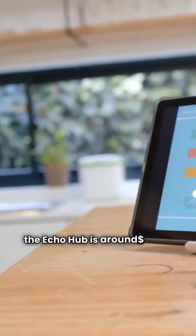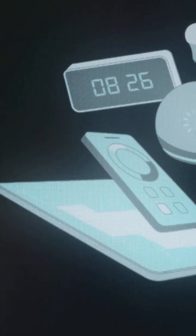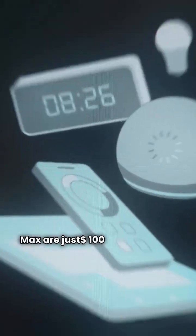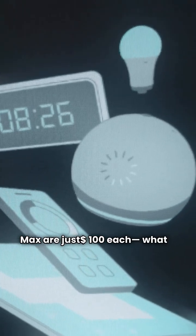Let's talk price. The Echo Hub is around $180 — a bit steep. But the Google Nest Hub Second Gen and Max are just $100 each. What a steal.